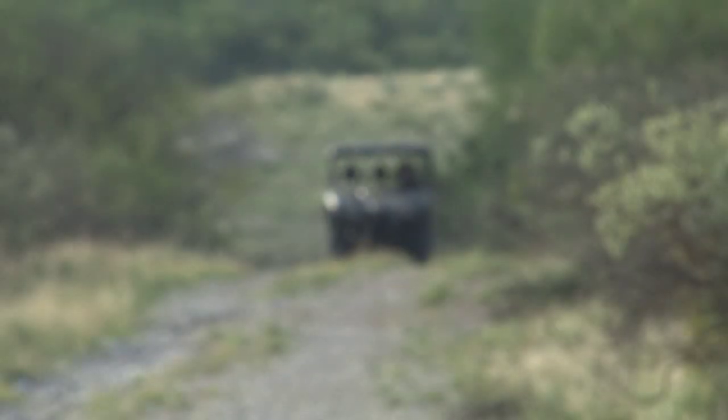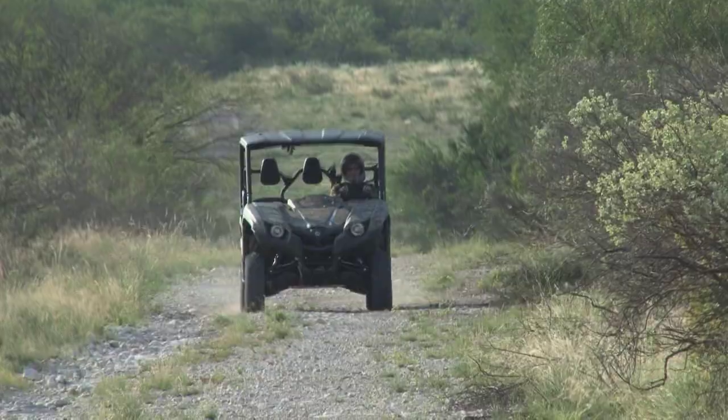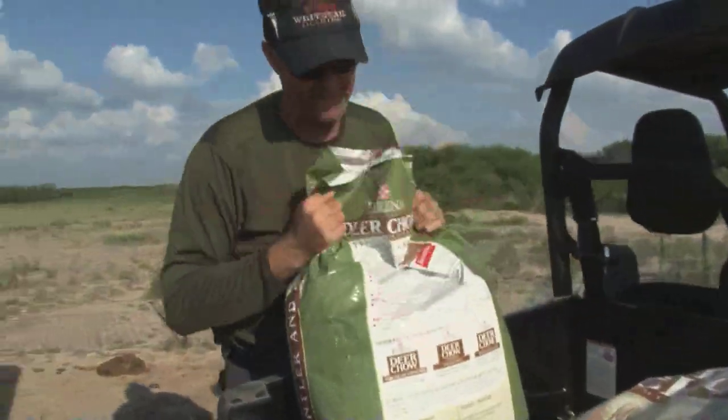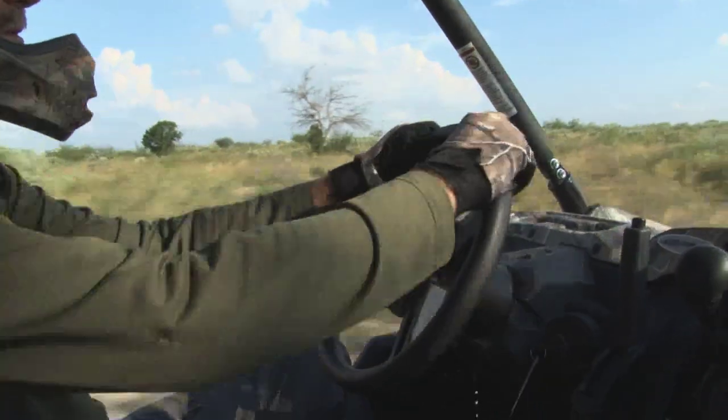We just got our Yamaha Viking in that we're going to be using in this year's hunting shows, and I've had a chance to drive it out in California, and now I've got it in Texas. I can't be happier with the way it's performing. I've got a lot more room, a lot more capability to haul more cargo, and we've basically got a more comfortable ride while we're out here.